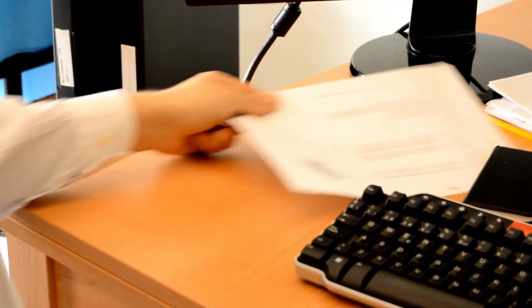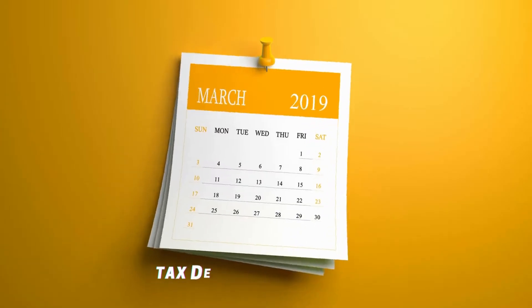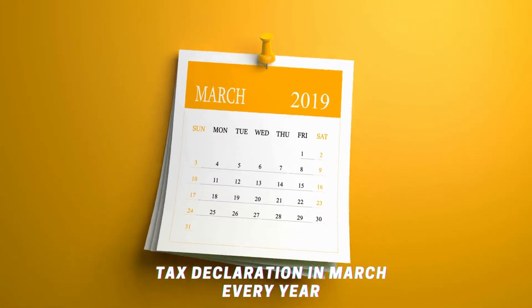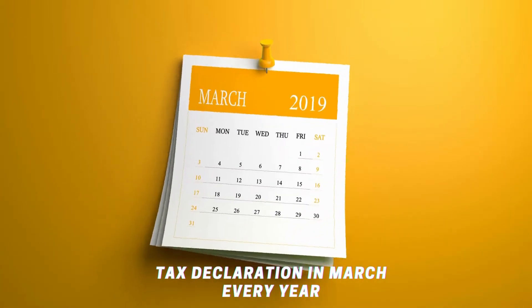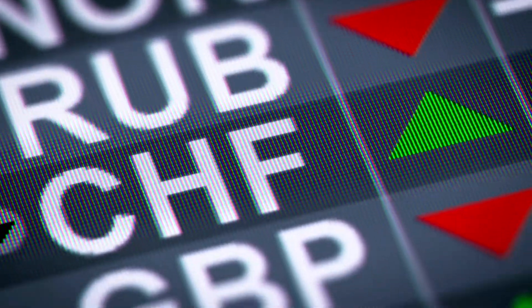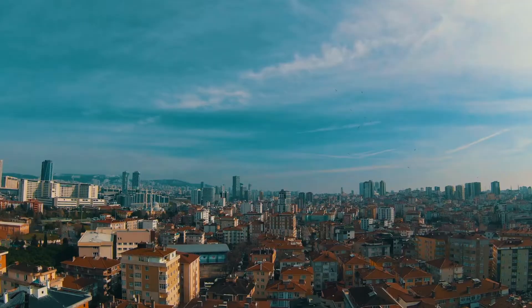After the declaration is submitted, the tax payment is made within the rates determined according to the type of residence and workplace. Citizens declare their rental income in the month of March every year, and can pay the tax in two equal installments in March and July at tax offices or bank branches authorized to collect. If the rent is determined in a foreign currency, the rental income is calculated using the central bank's foreign exchange buying rate on the date the rent is collected.